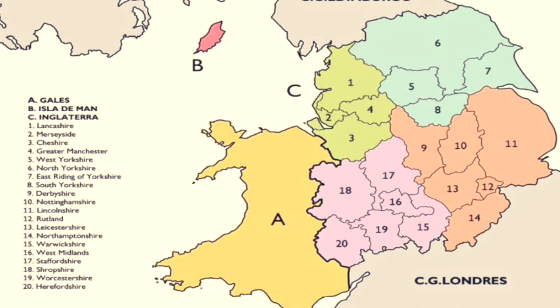Moving a little further south, we come to the catchment area for the Manchester BLS centre. Here's the map. You should apply to Manchester BLS if you live in Wales, the Isle of Man or any of the following English counties: Lancashire, Merseyside, Cheshire, Greater Manchester, Yorkshire, Derbyshire, Nottinghamshire, Lincolnshire, Rutland, Leicestershire, Northamptonshire, Warwickshire, West Midlands, Staffordshire, Shropshire, Worcestershire and Herefordshire.